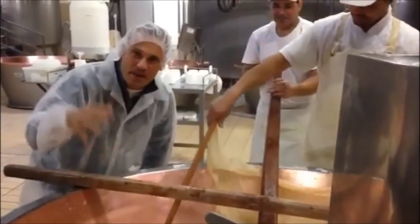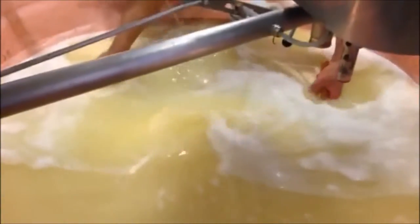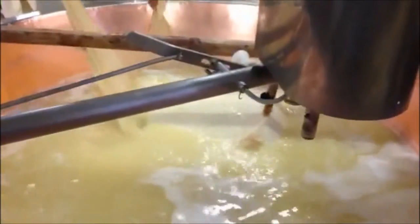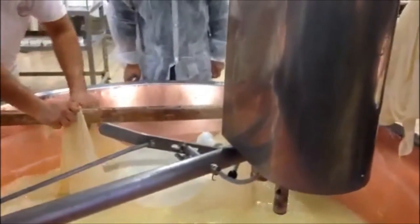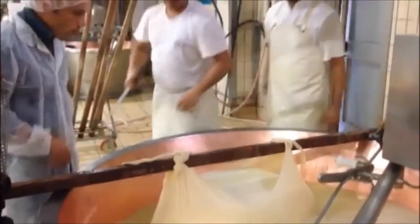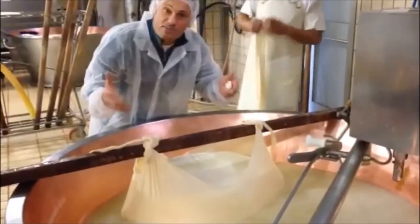This is the Grana Padano production at the very beginning. The milk has separated and now we're going to take this cheesecloth and pull this curd out of the water. These are hot copper pots. They're going to tie this cheesecloth onto a wooden dowel which will then get lifted out from the copper vat. Each loaf gets cut into two pieces, which will then be separated into two separate pieces of cheesecloth before the Grana Padano gets put into a circular mold.